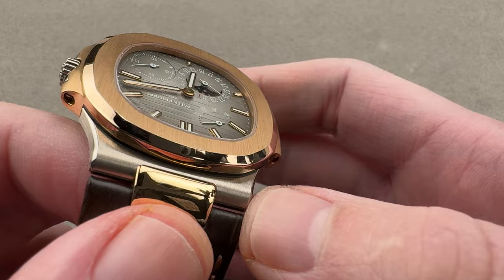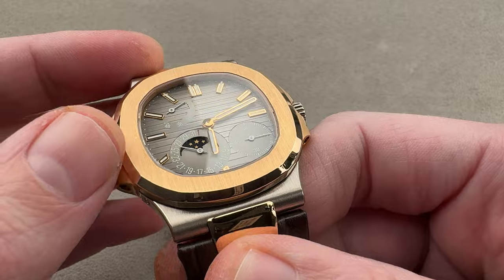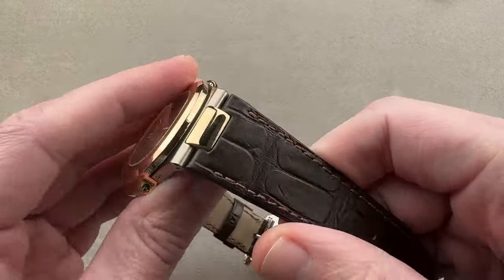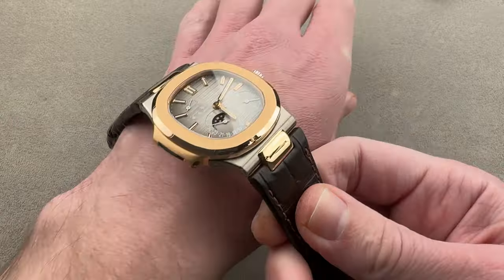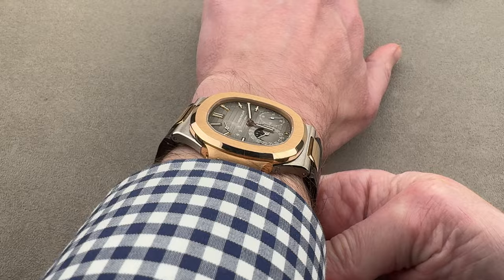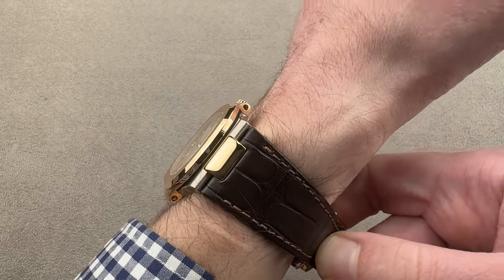The white gold is a little bit warmer than steel, and the rose gold is a little bit more colorful and endearing than yellow. Throwing it on the wrist, you can see it's also a strap-clad Nautilus, which makes it even a little bit more different. It is distinct from almost every other Nautilus model in terms of how it looks.